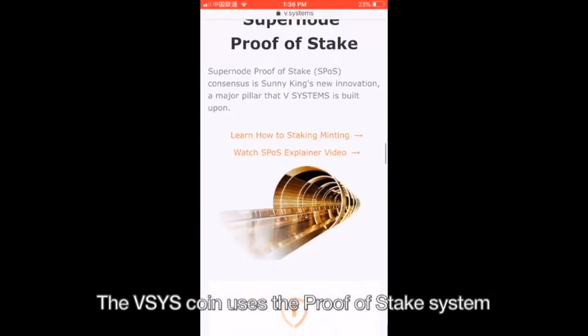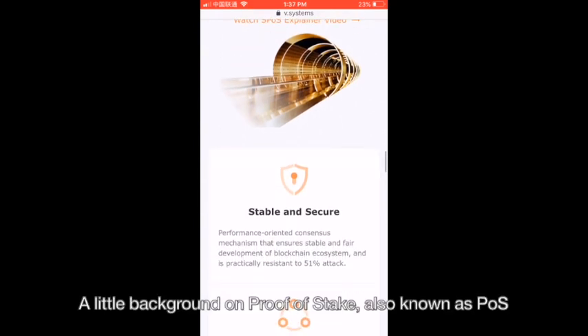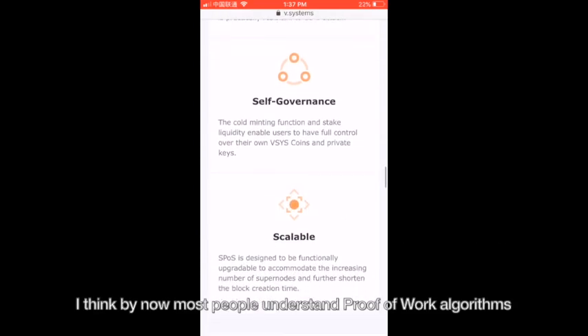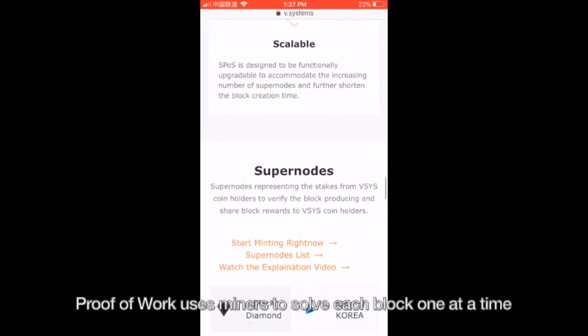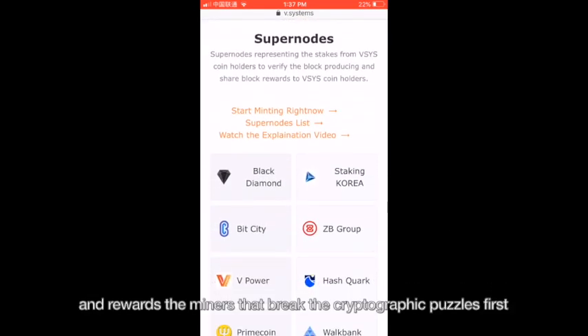The vSystems coin uses the Proof of Stake system, which was invented by vSystems founder Sunny King around 2012. A little background on Proof of Stake, also known as POS. By now most people understand Proof of Work algorithms, which is how coins like Bitcoin or Litecoin are mined. Proof of Work uses miners to solve each block one at a time and rewards the miners that break the cryptographic puzzle first.